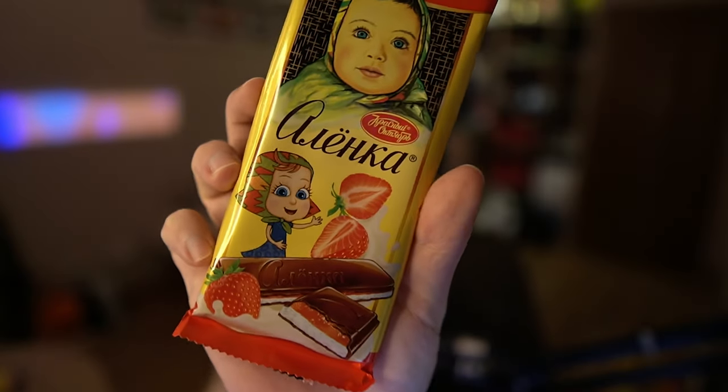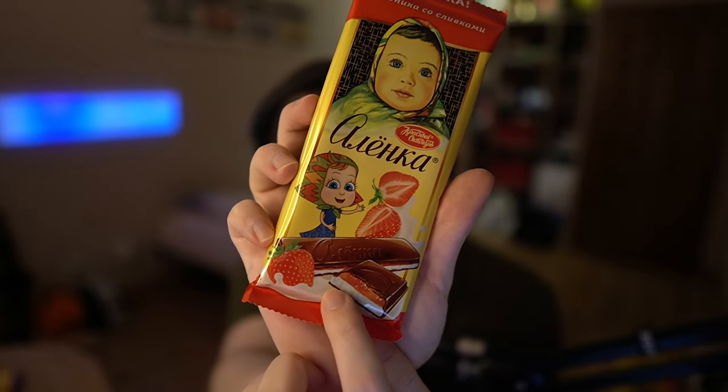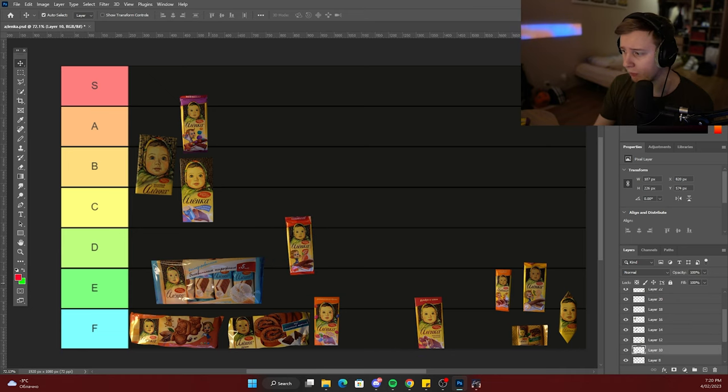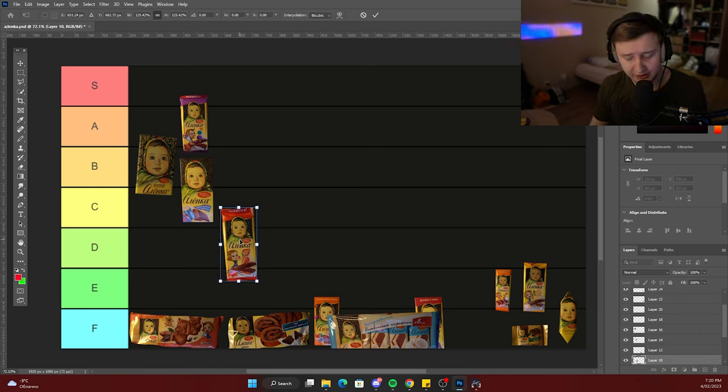Next one is Alenka with strawberry. It also looks like it has that milky feeling, so I wonder if it's gonna taste like Kinder as well. This one is awful — it tastes disgusting. I don't know what kind of chemicals they used for that one. This is definitely going into the D tier. It doesn't taste much like Kinder and the strawberry doesn't taste like strawberry either. This is bad, like real bad.